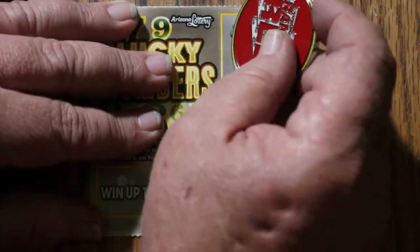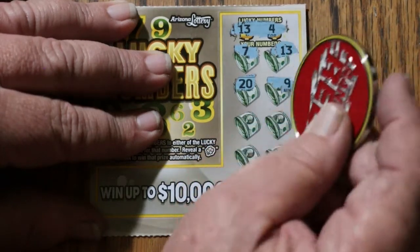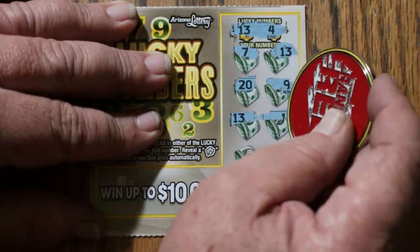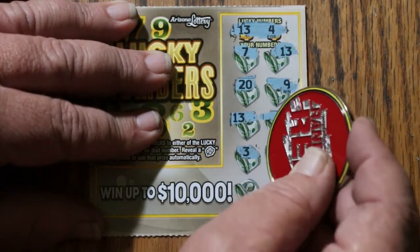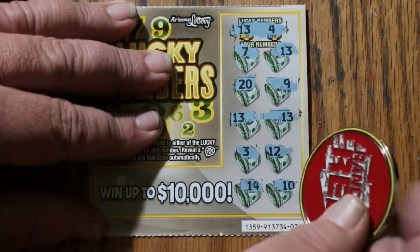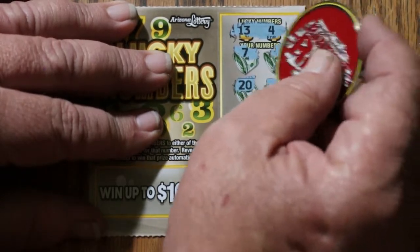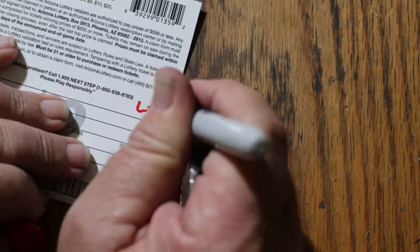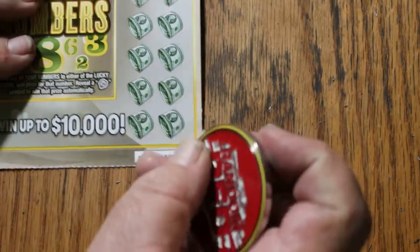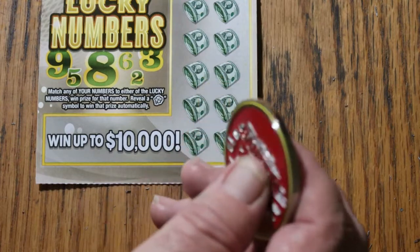Ticket 76: 13 and 4, 7, 13 — there we go, got something — 20, 9, 13, another 13, another 13, 3, 12, 14, and 10. So we have three 13s — that's $4. We're at $18 back so far, not quite half but getting there.